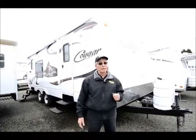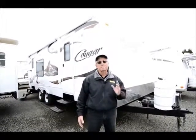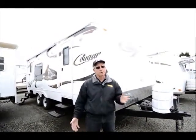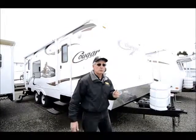One of our most popular floor plans in the Cougar line. Before I get started, let me just mention, if I miss something or if you have a question, please give me a call. Ask for Rick in the sales department and let me know what information you need, because I'm going to try to breeze through this pretty quickly so I don't hang you up too long, but there's a lot to see.